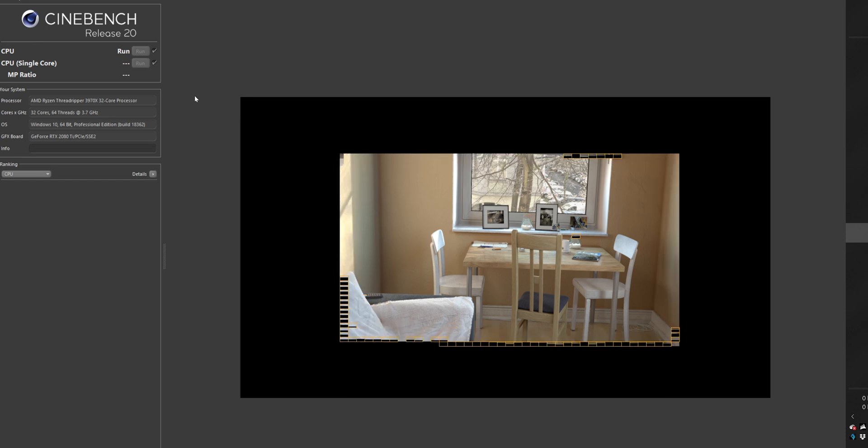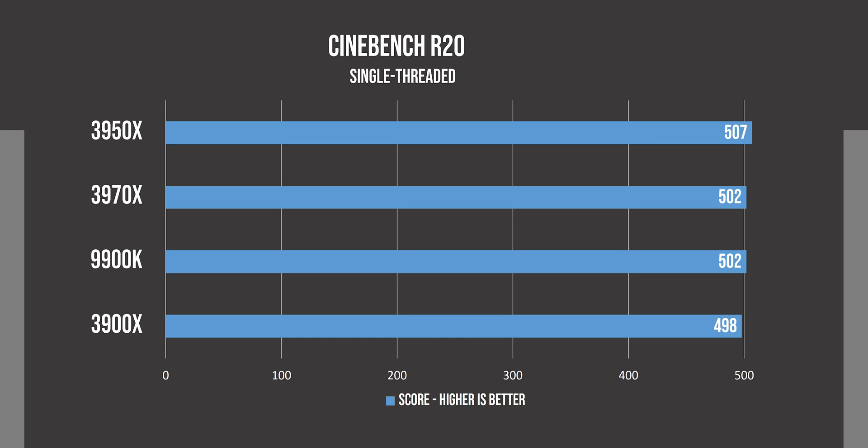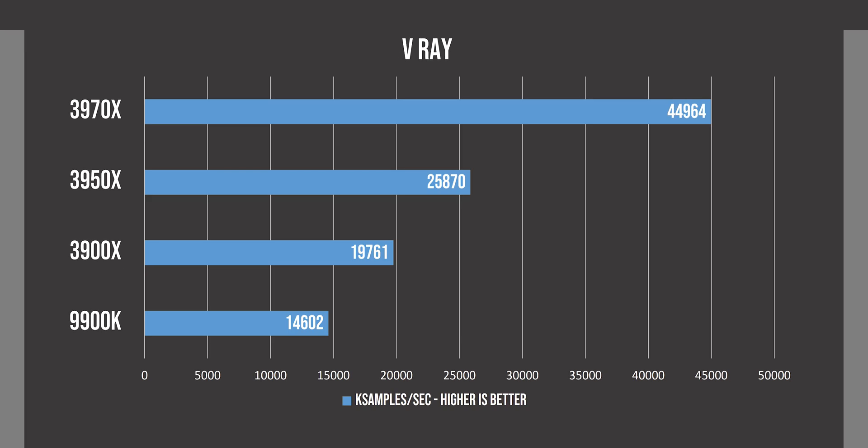Once you run the multi-core benchmark in Cinebench, it is quite entertaining to see all 64 threads working and seeing the render finish before you can say Intel Core i9-10980XE. The single-thread performance in Cinebench is also amazing, as it can match the 9900K, which you wouldn't have traditionally expected from AMD. In POVray multi-core, the 3970X also scales very well and almost reaches a score of 14,000, which is really impressive considering the 3950X is also a 16-core processor. The POVray single-thread score confirms you are not getting a compromise just because you have a high core count CPU. In V-Ray, we see a similar trend where the 3970X scales extremely well compared to the 16-core 3950X.